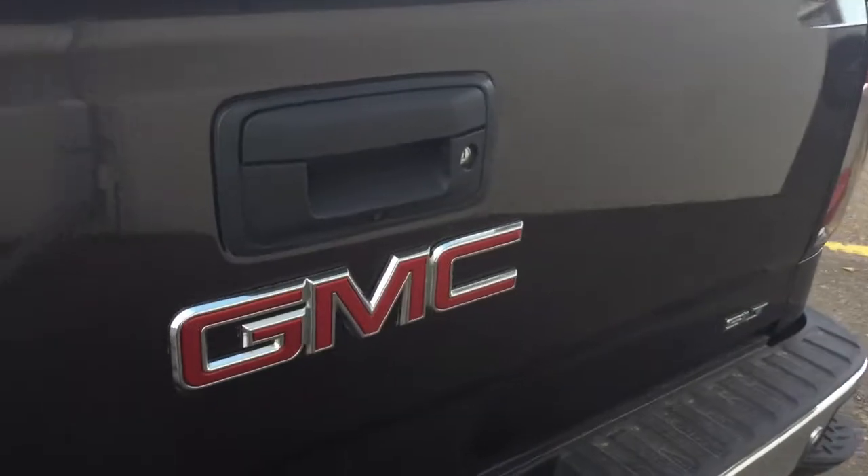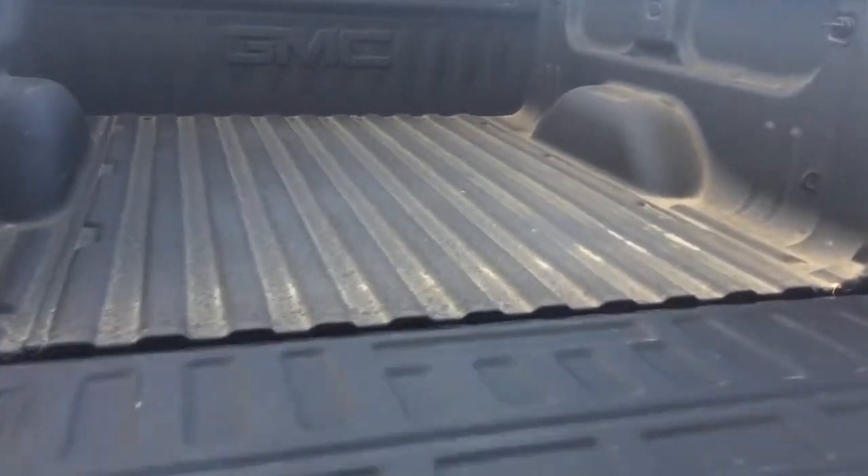Now taking you into the bed of the truck — it does have a locking tailgate with an easy lift and lower, so it takes half the effort to open and close, which is a great feature, with a spray-on bed liner inside.